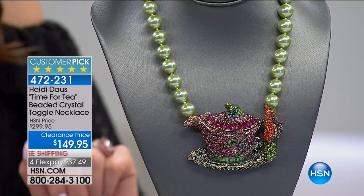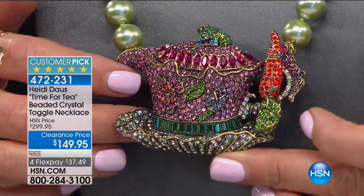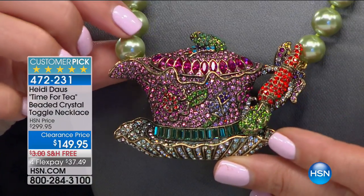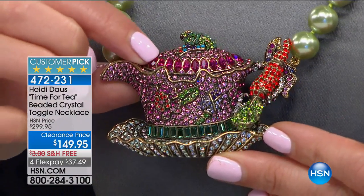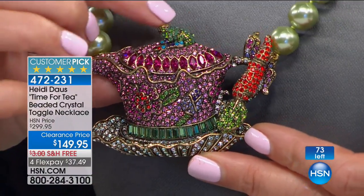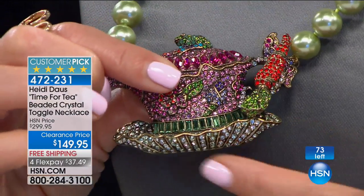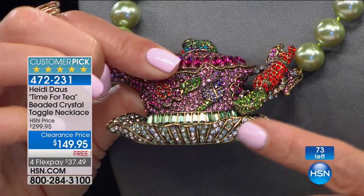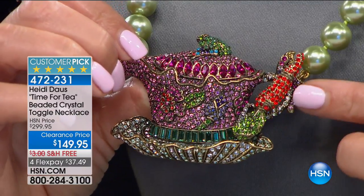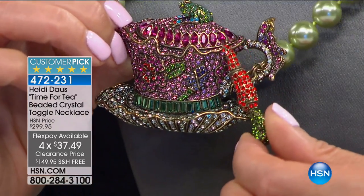This is a customer pick from Heidi Doss — it is not a small teapot, it is almost life-size. Look at how darling this is. You're looking at a wonderful teapot adorned with fuchsia crystals — marquee shapes, rounds — and you've got a frog on the top. There are beautiful embellishments, a row of emerald-cut green crystals across the bottom, all set in a wonderful saucer in true English style.